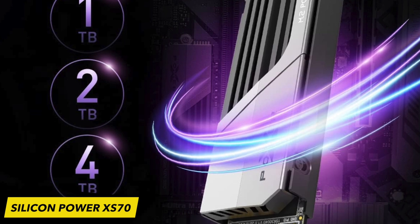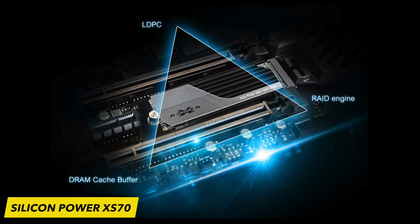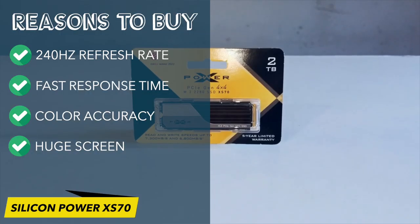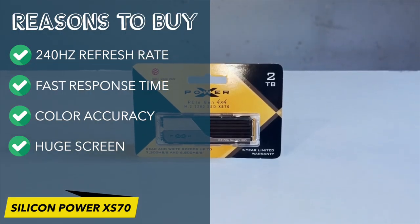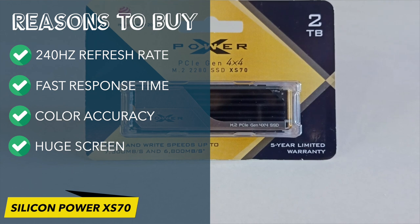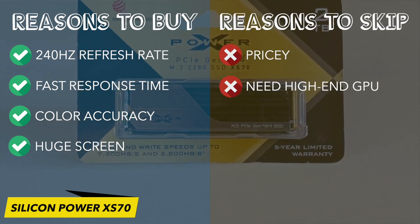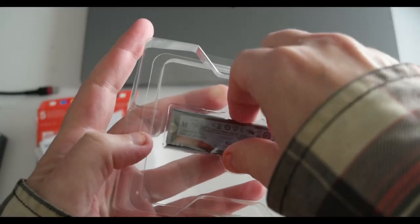With capacities available up to 4TB, the XS70 serves as an excellent solution for expanding your game library on your system or console. Reasons to buy: competitive pricing, high all-around performance, comes in capacities up to 4TB, comes with aluminum heatsink attached. Reasons to skip: lacks software, sequential write speed well off its rating.